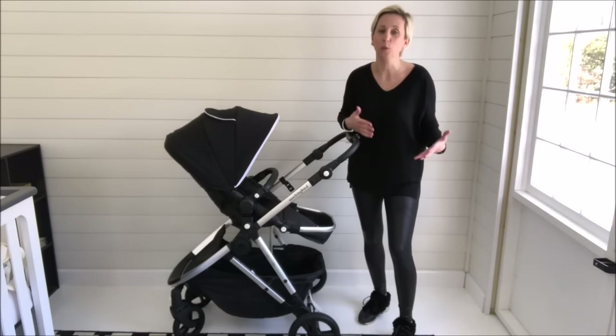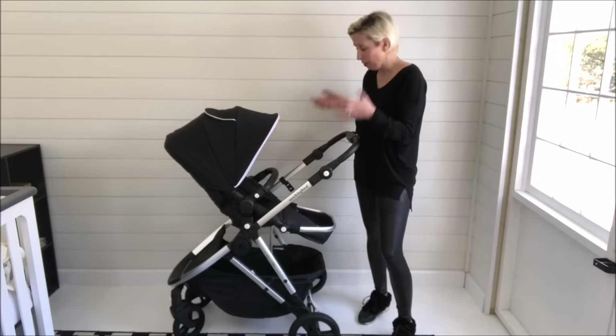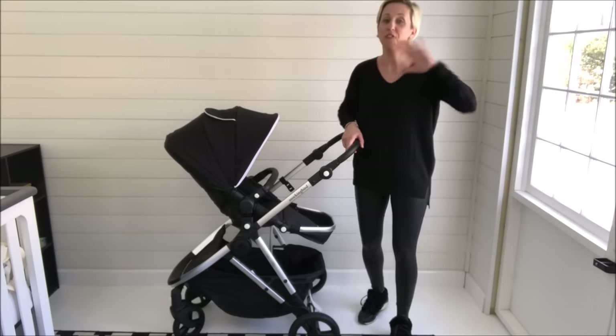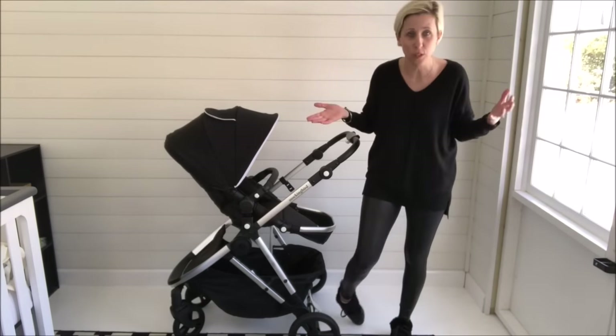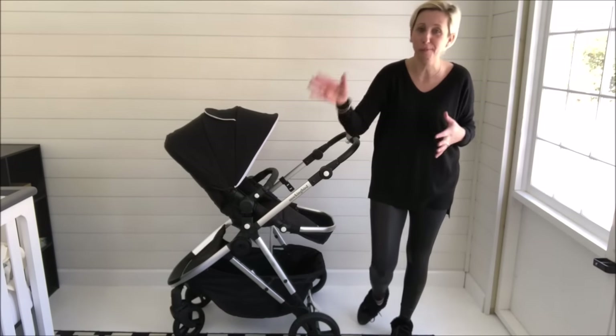Mockingbird is going to change the way that we are buying our baby gear. Mockingbird is launching with this amazing full-featured single stroller that is a very high quality product. We think it's going to compete with some of the luxury strollers that are out there today, but this one is at an incredible value.